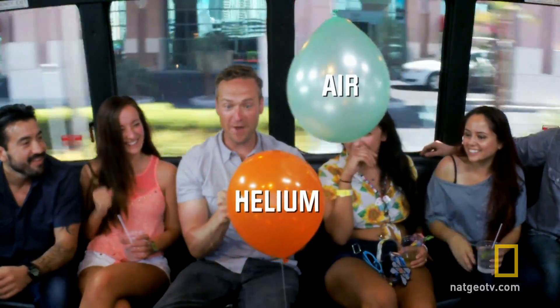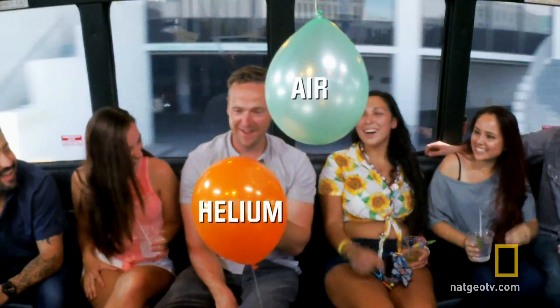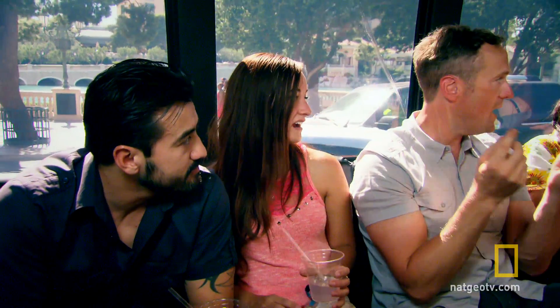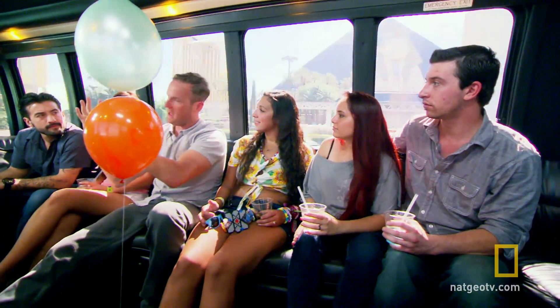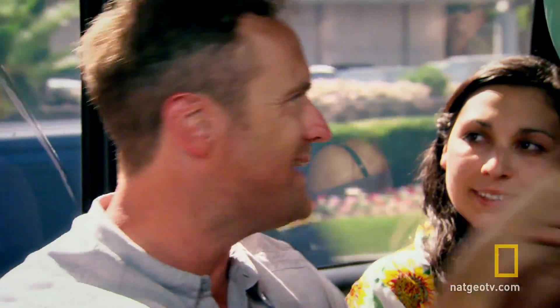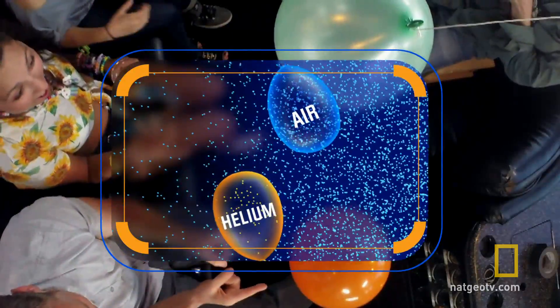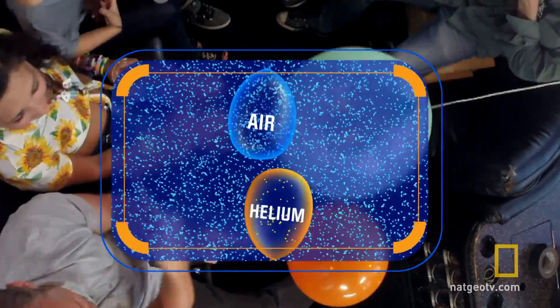Yeah! The balloon's going forwards — look at that. Okay, so what's in there? Helium. And what do we know about helium? It's lighter than air, so it wants to go up to where air is thinner. So what's happening in this bus is we've got a box of air here, and when we pull forward, the air rushes to the back and creates an area of higher pressure — thicker, denser air back there — leaving behind an area of lower pressure at the front. The air balloon has about the same density as the air around it, so it just goes with the flow. While the helium balloon, being less dense, travels to the area of lower pressure.